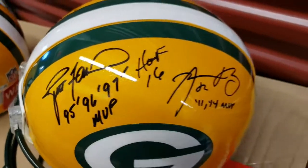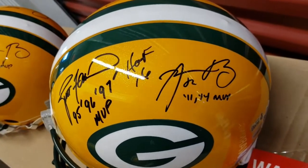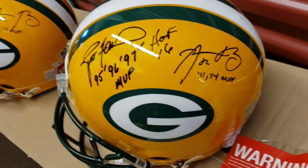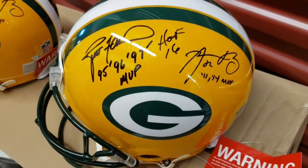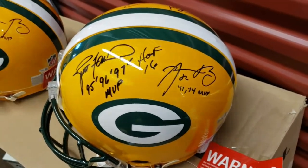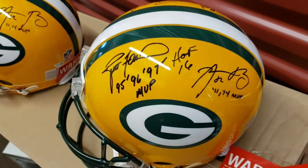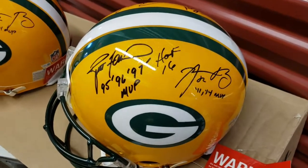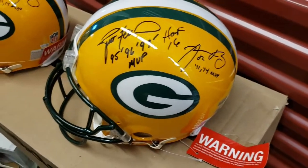This one has 'HOF' added by Favre, and I don't know if I should wipe that off or not — whether it makes it more valuable. Let me know. Favre was with me about a year ago or so, and when I had the helmets there, he grabbed one and for some reason just added that inscription for free. I didn't really have the heart to say no.